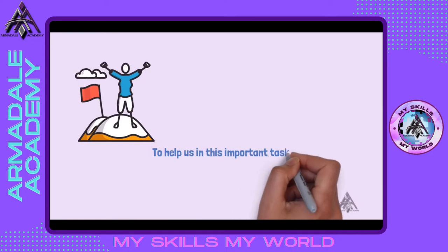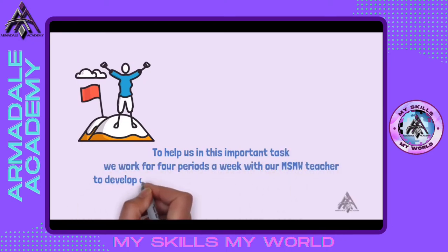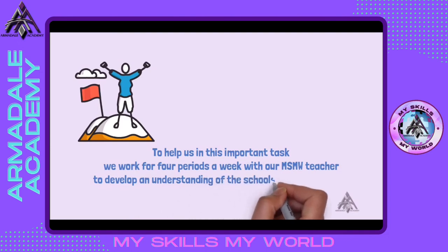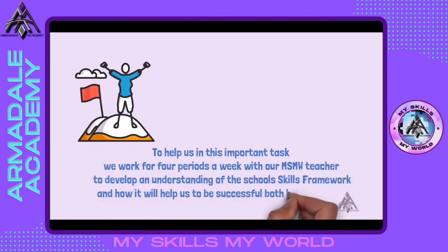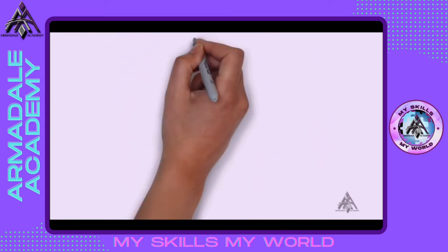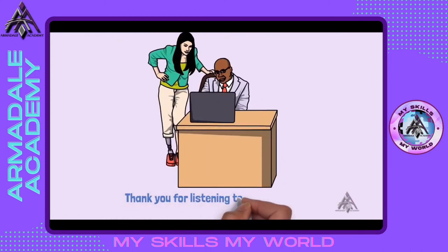To help us in this important task, we work four periods a week with our MSMW teacher to develop an understanding of the school skills framework and how it will help us to be successful both here in school and in our pathways to a career. Thank you for listening to my presentation and enjoy the video from my teacher.